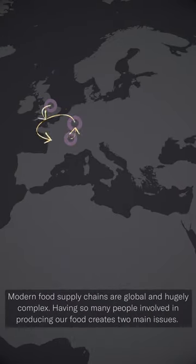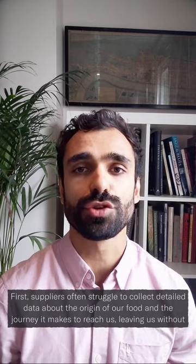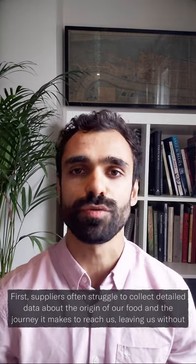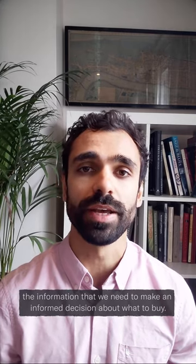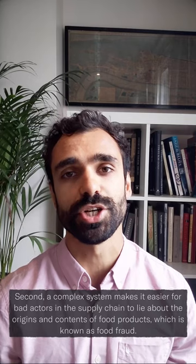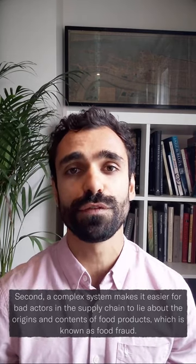Modern food supply chains are global and hugely complex. Having so many people involved in producing our food creates two main issues. First, suppliers often struggle to collect detailed data about the origin of our food and the journey it makes to reach us, leaving us without the information we need to make an informed decision about what to buy. Second, a complex system makes it easier for bad actors in the supply chain to lie about the origins and contents of food products, which is known as food fraud.